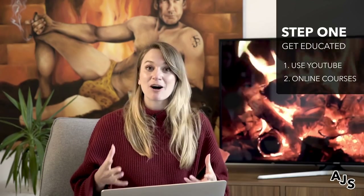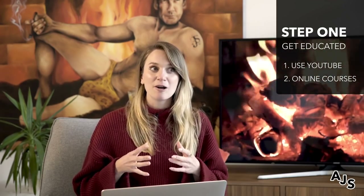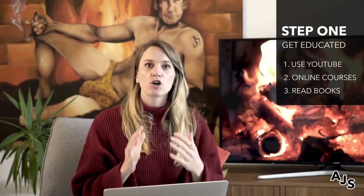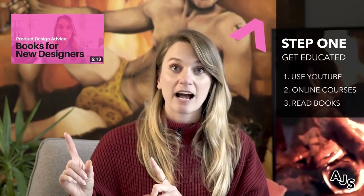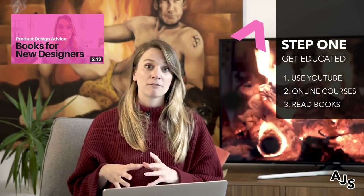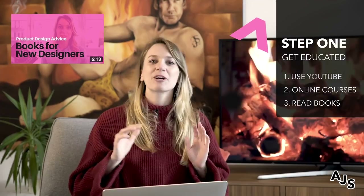The other thing I'm going to recommend — it's going to seem obvious but it's so important — are books. There are so many books out there that will help you understand and learn product design very quickly. There are a lot of books about the theory of product design, which is basically what you'd get from university. I'll pop up a video I made a while ago that's still quite relevant about some books I'd recommend if you're new to product design, and we'll also suggest some in the description to give you a nice little head start.